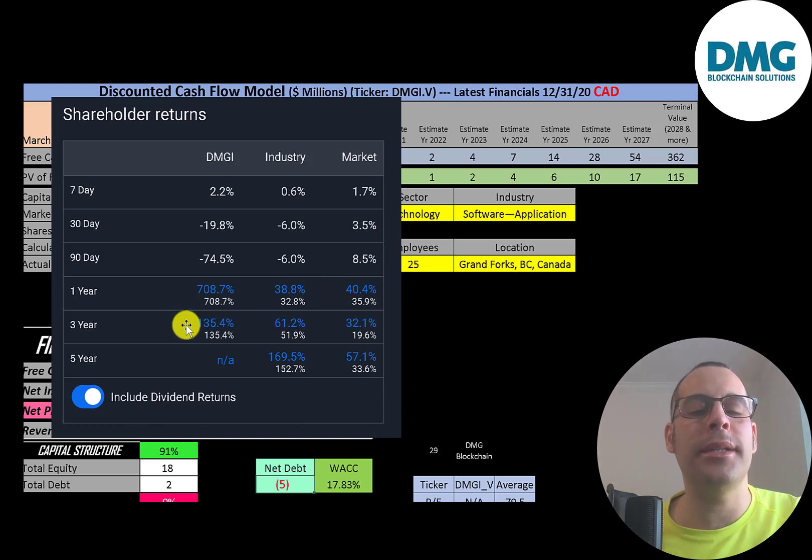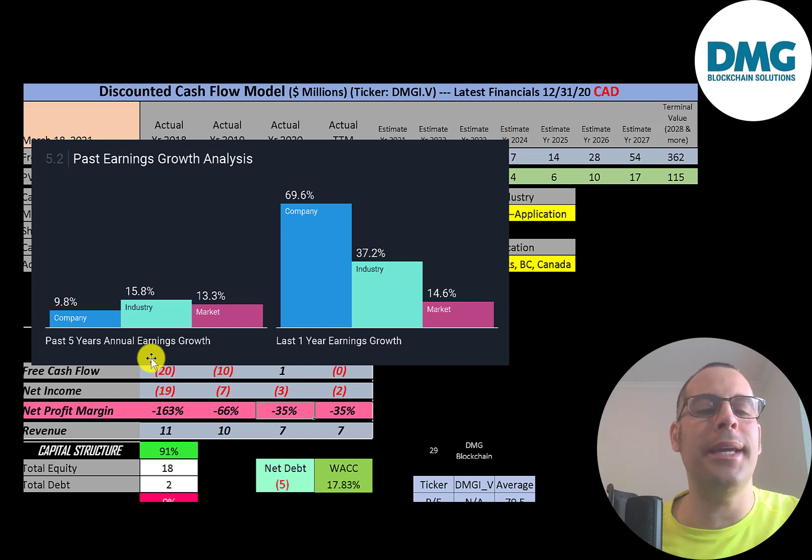In the past year this stock has gone up over 700% while the industry went up only 39% and the market 40%. In the past three years it's up 135% versus the industry at 61% and the market at 32%. But if you bought the stock in the last 30 or 90 days, you might be down a lot. In the past five years, annual earnings increased 10% versus the industry at 16% and the market at 13%. In the past year, earnings increased 70% versus the industry at 37% and the market at 15%.